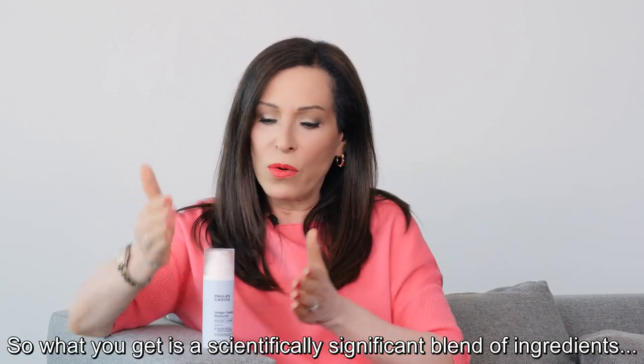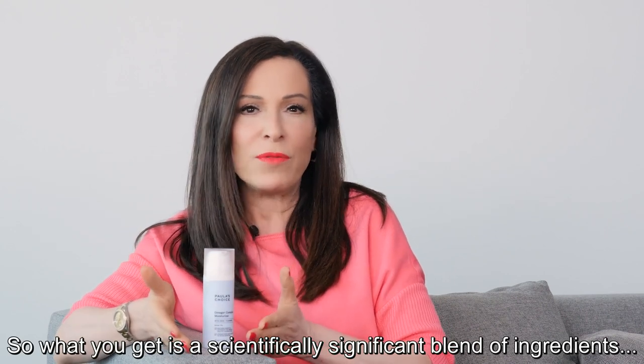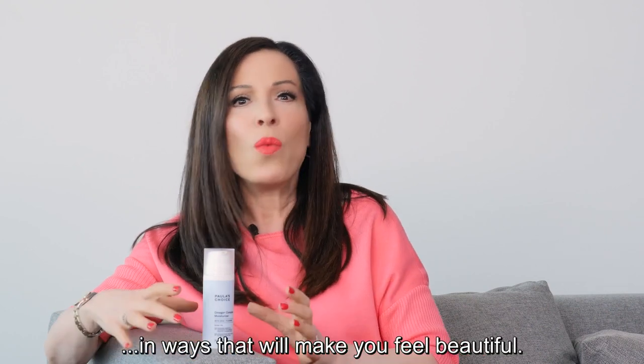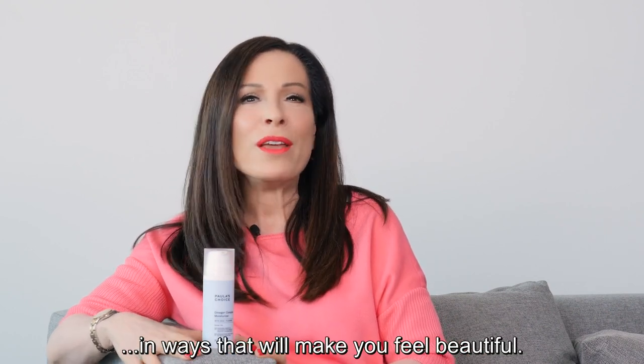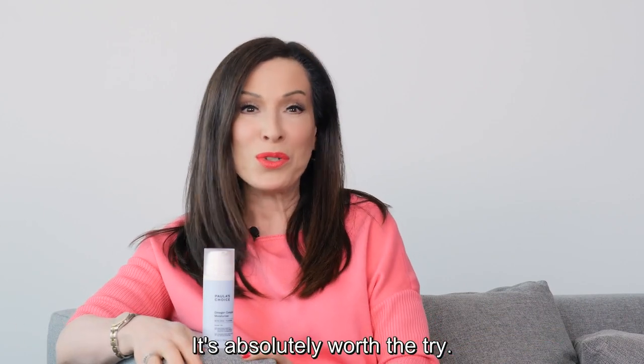So, what you get is a scientifically significant blend of ingredients that helps moisturize your skin at night in ways that will make you feel beautiful. It's absolutely worth a try.